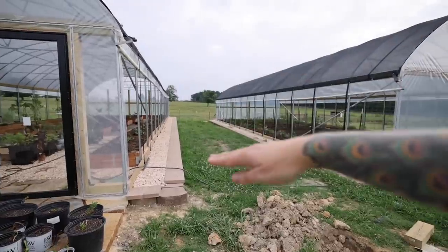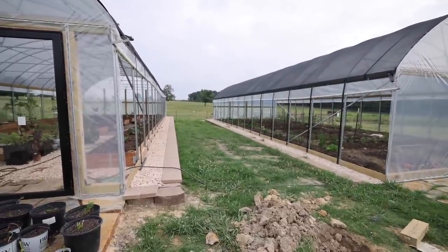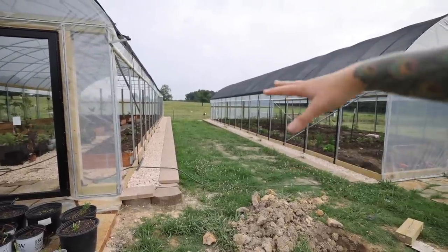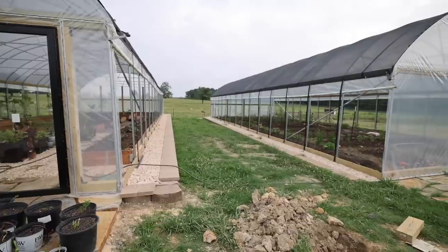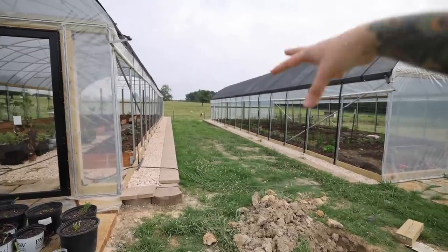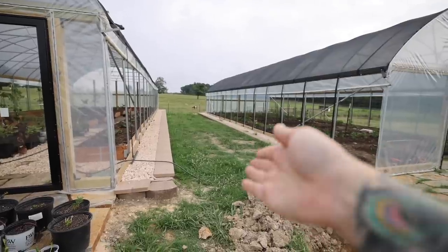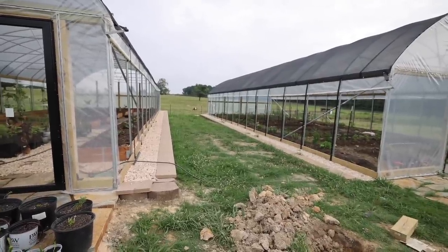Eventually my plan between these two high tunnels is to lay down cardboard and do a very heavy layer of mulch and then eventually plant this with probably more ornamental stuff — different roses, maybe some hibiscus, and some beautiful things, with sort of a curvy stone path that walks through it.